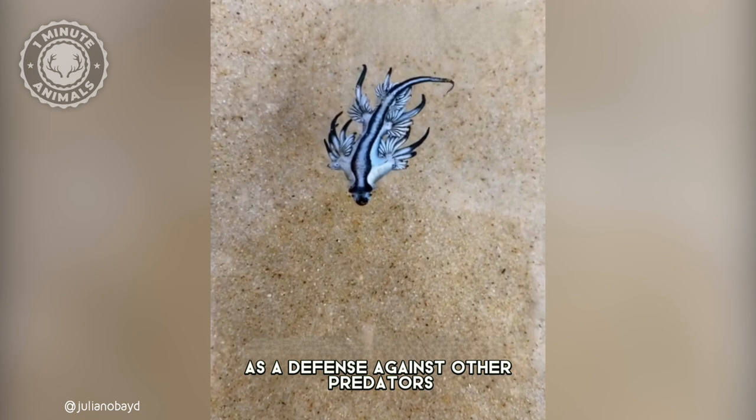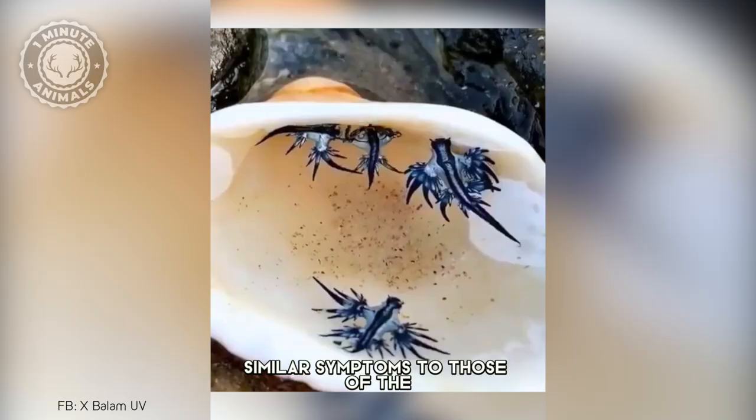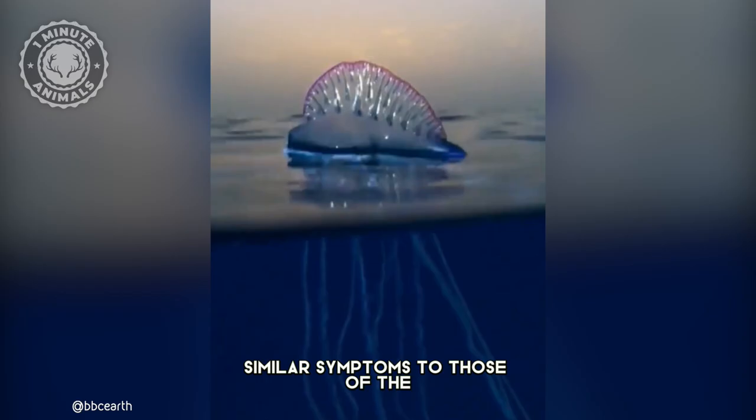So if you ever find one on the beach, don't pick it up, or it may result in a painful sting with similar symptoms to those of the Portuguese Man o' War.